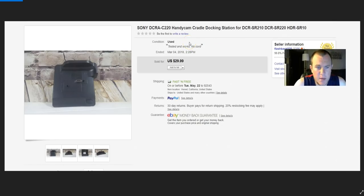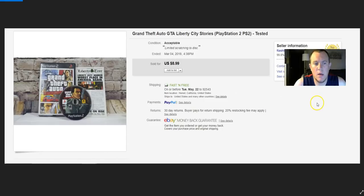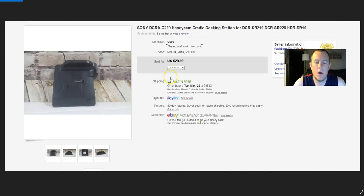Sony Handycam docking station — you can charge the Handycam when it plugs in. This came with a Handycam I bought for $8–$10. I've used the Handycam and it works well, but it already comes with a charger so I don't need the docking station. Sold it for $30.